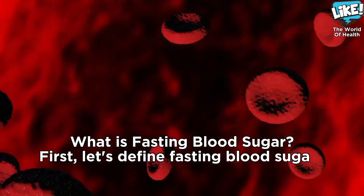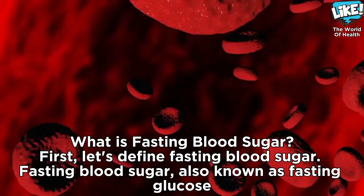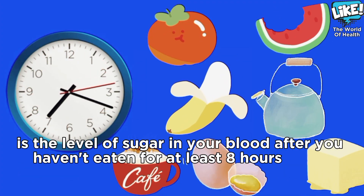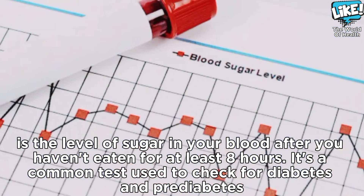First, let's define fasting blood sugar. Fasting blood sugar, also known as fasting glucose, is the level of sugar in your blood after you haven't eaten for at least 8 hours. It's a common test used to check for diabetes and pre-diabetes.